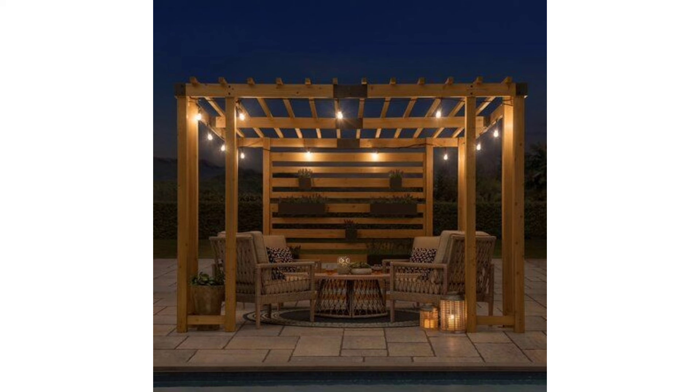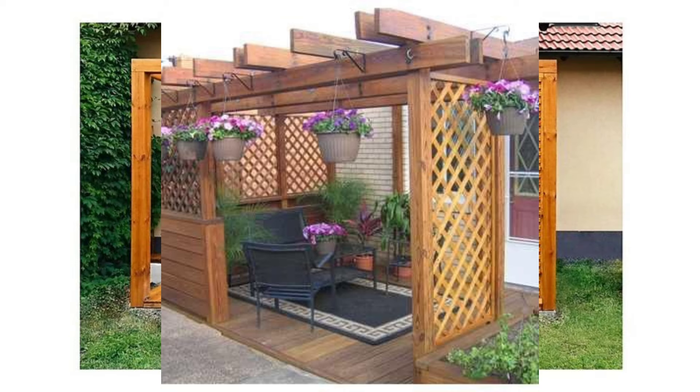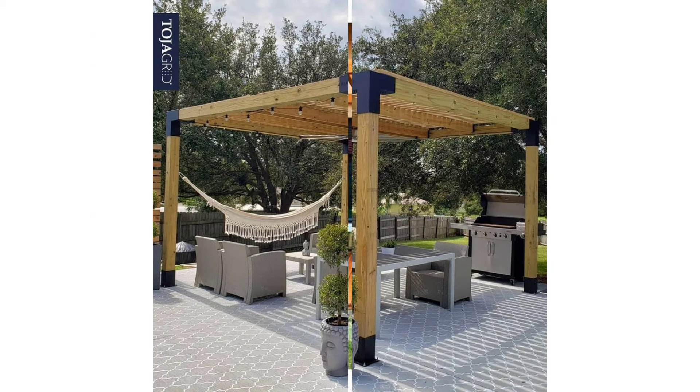Wedding Pergola: This is perfect for beach weddings. Fragrant flowers like roses can be intertwined in the pergola posts and beams to give that romantic feeling. Since this is made of wood, it is faster to assemble. At Urban Exteriors, we can take on rush projects, so if you're looking for the best pergola builders to create your wedding altar pergola, we're ready to help.